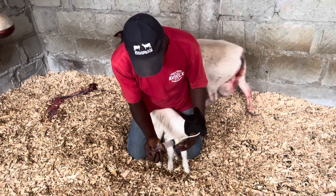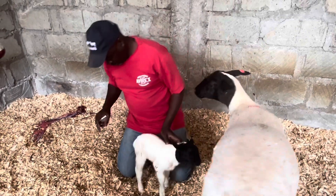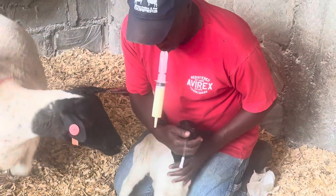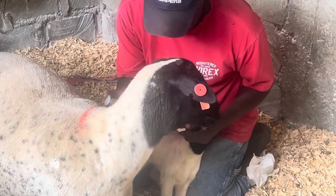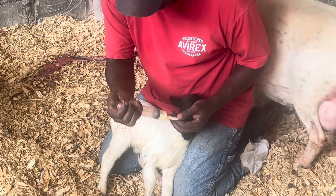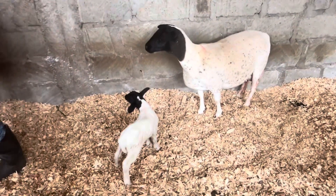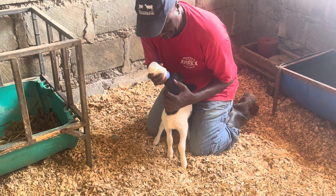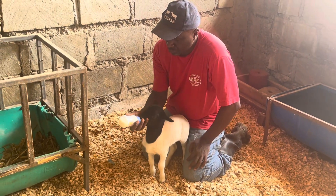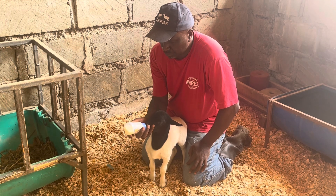At Capri Dopper, when a ewe loses a lamb, we milk her and freeze the colostrum for later use. This is particularly helpful in situations where you may not initially have sufficient milk for her lamb. If you haven't watched our video on the importance of colostrum for newborn South African lambs, we encourage you to watch it for more information. Capri Dopper also keeps frozen milk and keeps goats to ensure we have enough milk for any orphaned lambs. We manually feed these lambs and place them with ewes that have recently given birth, hoping that the orphaned lamb will be adopted by the new mothers. However, there are occasions when the milk must be supplemented to ensure the lamb's health and proper growth rate.